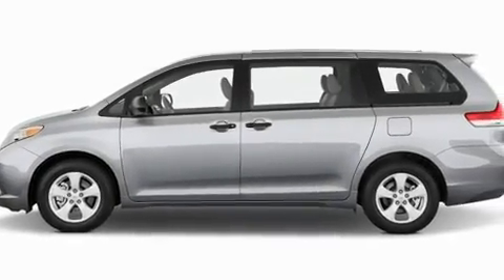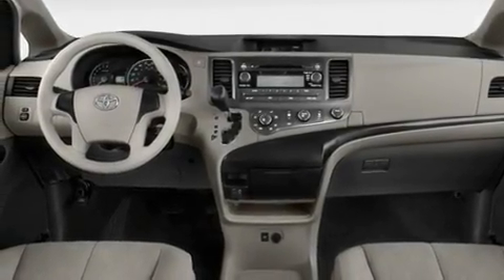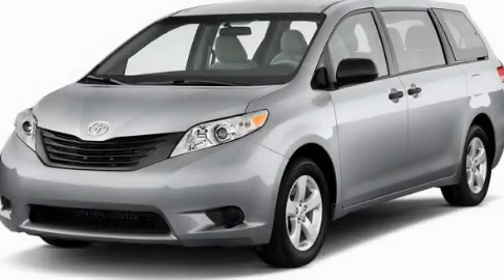And XM satellite radio, which streams commercial-free music, news, sports and more. Call or visit us right now and arrange your test drive today.